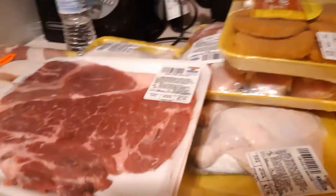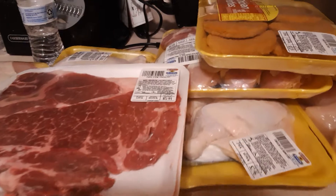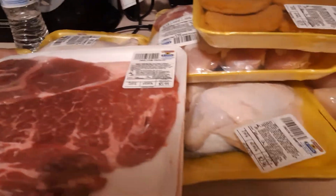I snuck out to the store early this morning while everyone's sleeping because it's easier to go by myself. And I went to Compare Foods.